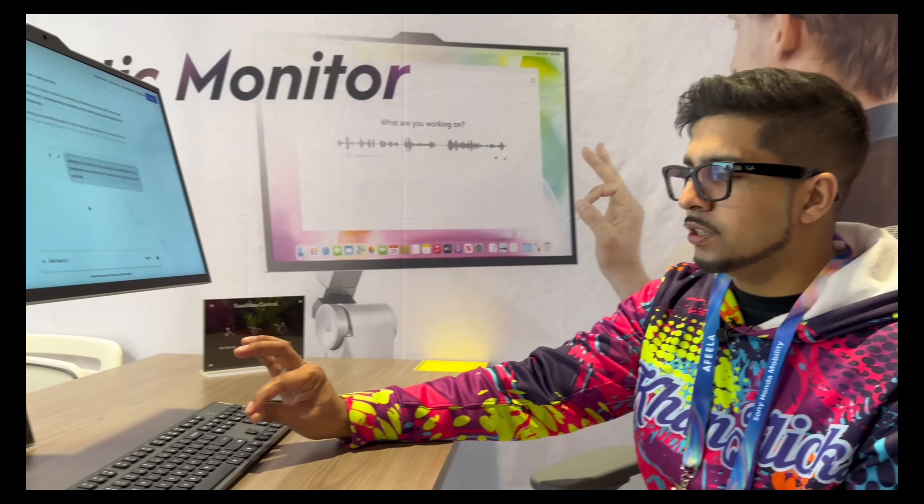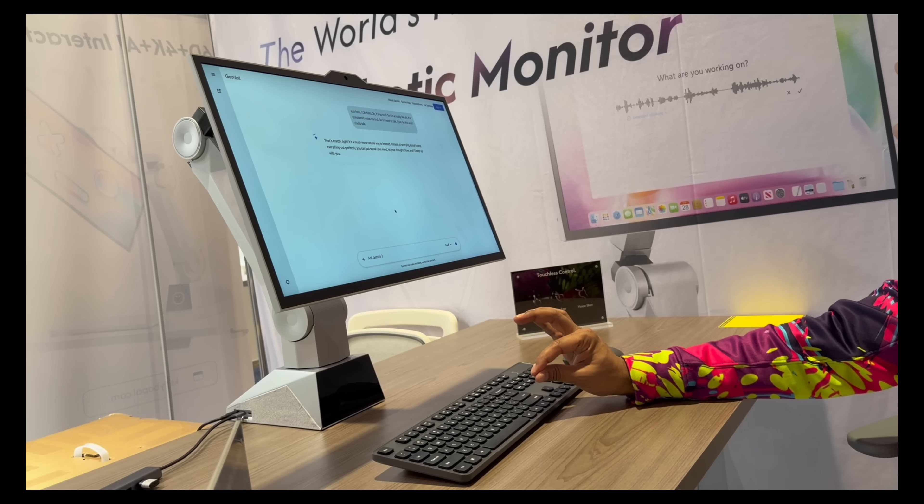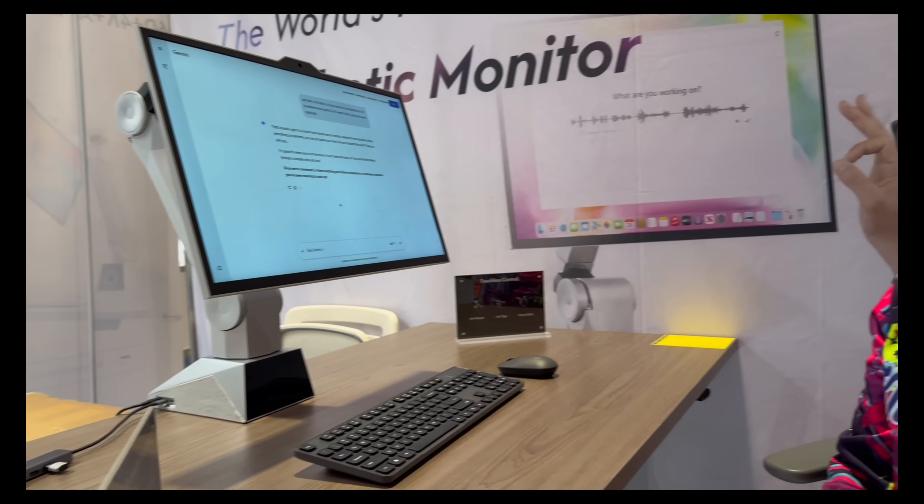So voice control — hey, how's it going? — and then it goes ahead and mimics it right there on screen.